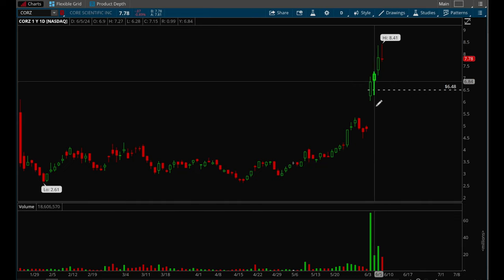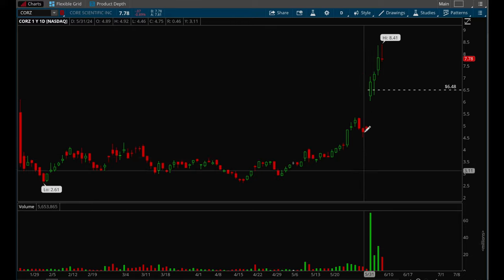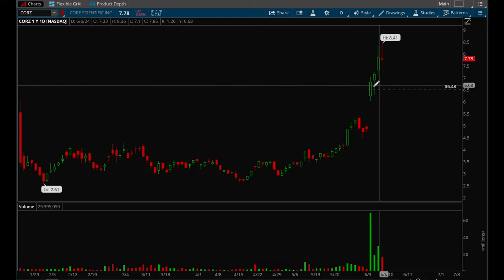Again, really big volume, big gap up, and it's breaking out of a base. This stock had been neglected and hadn't been in a strong uptrend — it had been chopping around. It had a big earnings gap up with big volume. I took it on the five-minute opening range break and it made a 30% move in a very short period of time.